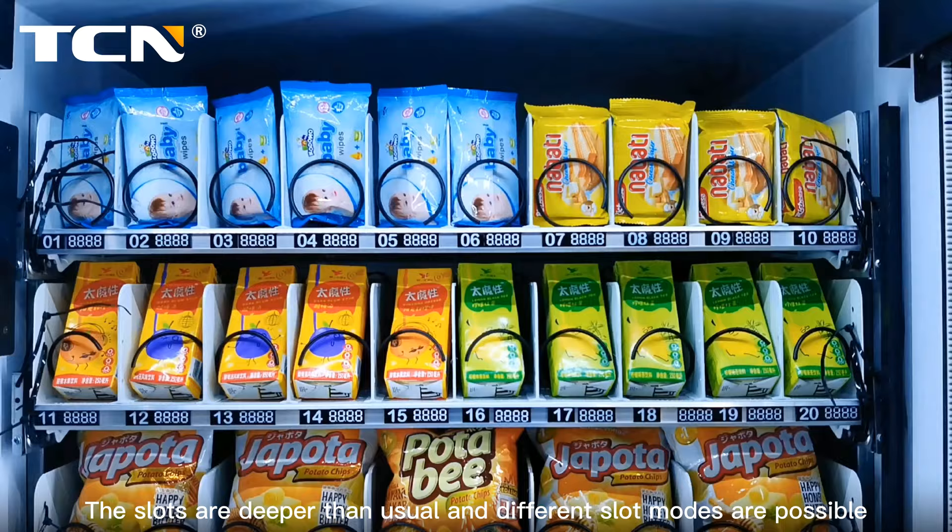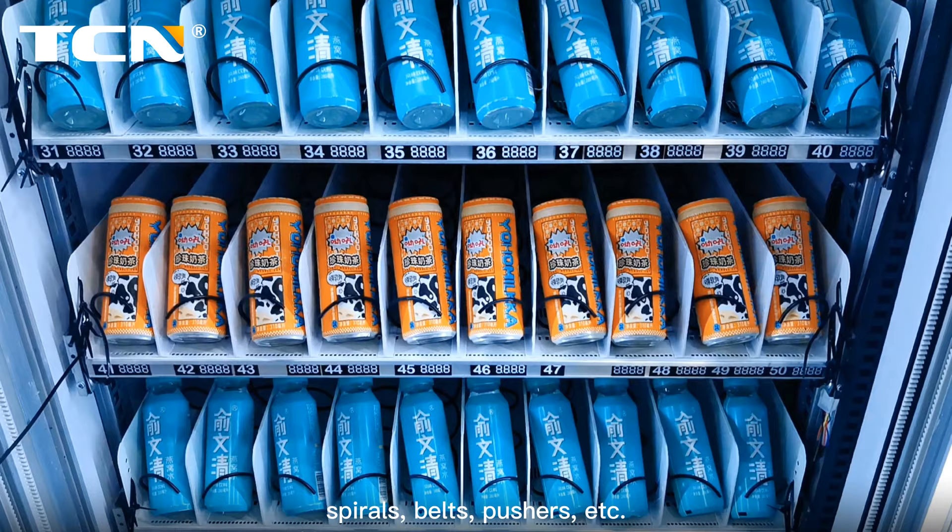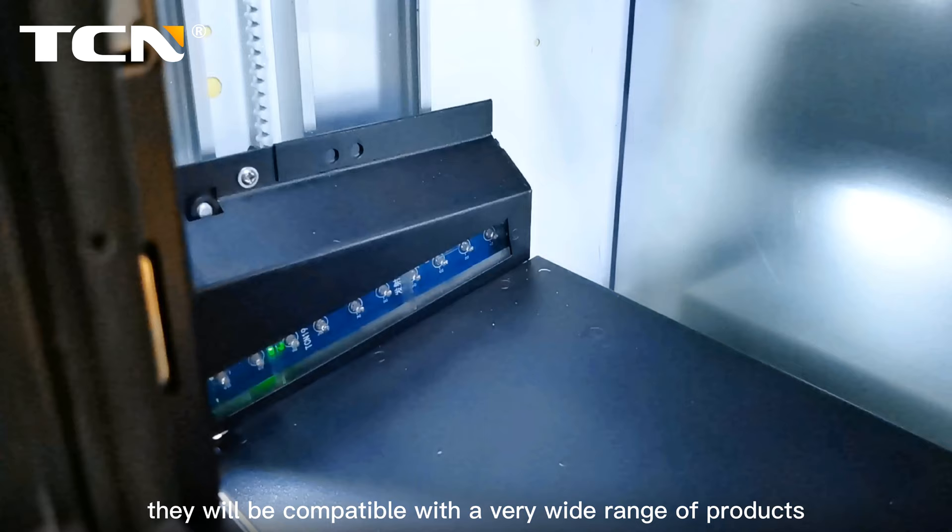The slots are deeper than usual and different slot modes are possible: spirals, belts, pushes, etc. They will be compatible with a very wide range of products.